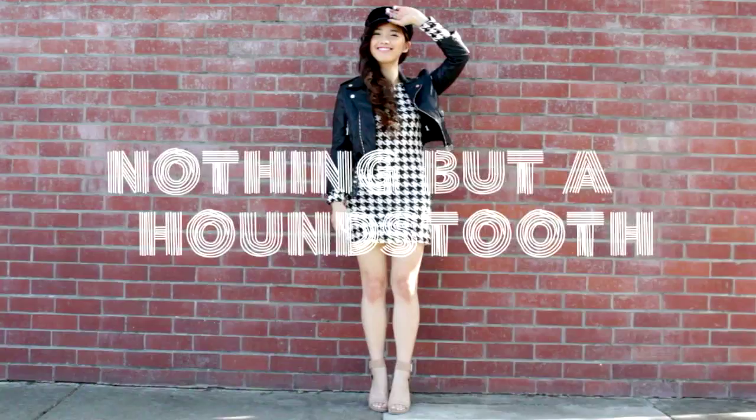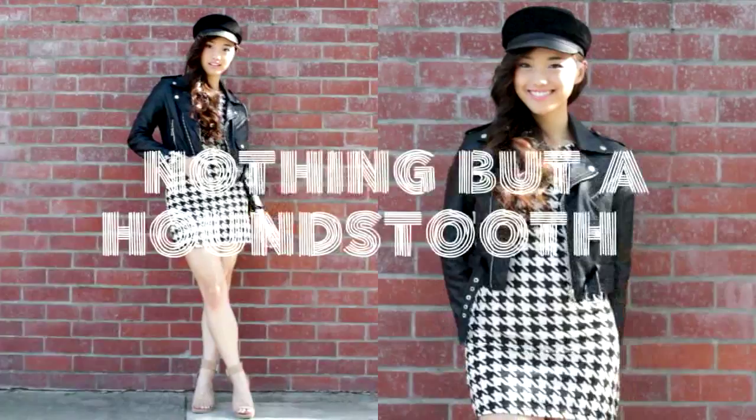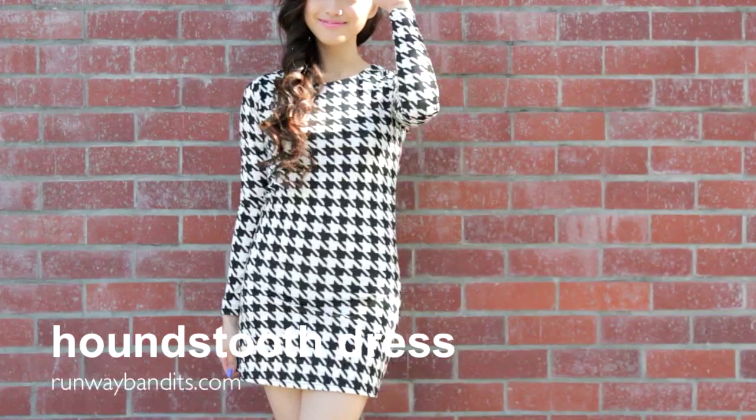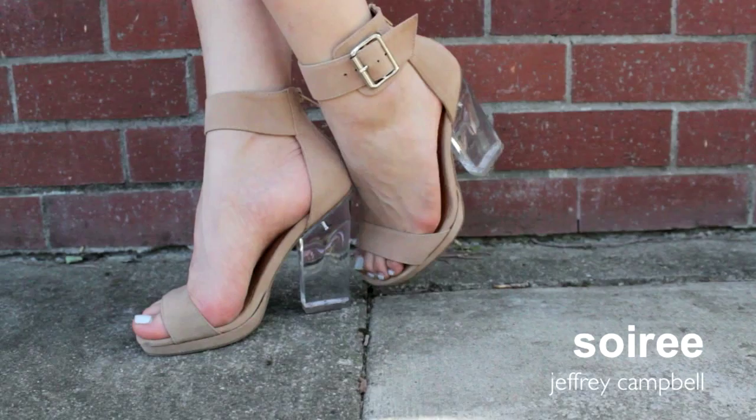My last outfit could either be a look for going out or a costume. I kind of just whipped this outfit together on the spot, and I think the outcome is cool — I like the whole leather daddy vibe that I have. I'm wearing a cropped moto jacket, and underneath I'm wearing this long-sleeved houndstooth bodycon dress. I've always been a huge fan of houndstooth, so wearing a dress completely in that print just makes me very happy. For accessories, I thought I'd play around with this brimmed hat. And lastly, for shoes, I decided on my soirees — the Lucite heel just brings these heels to a completely different level. They're one of my favorite shoes.